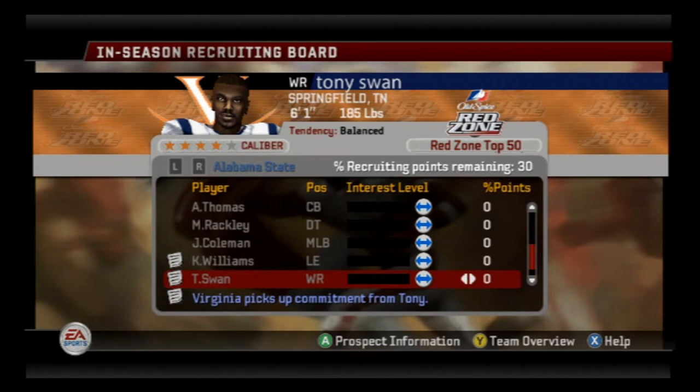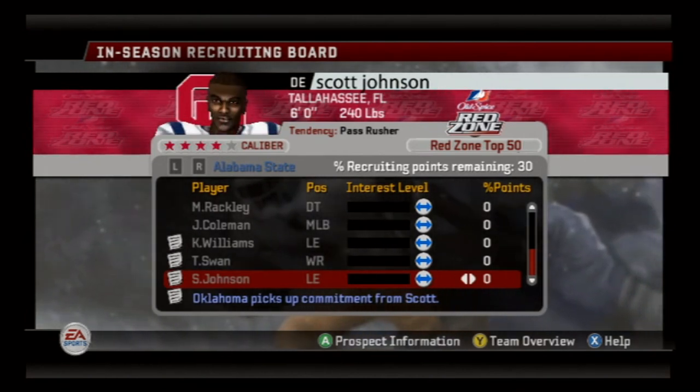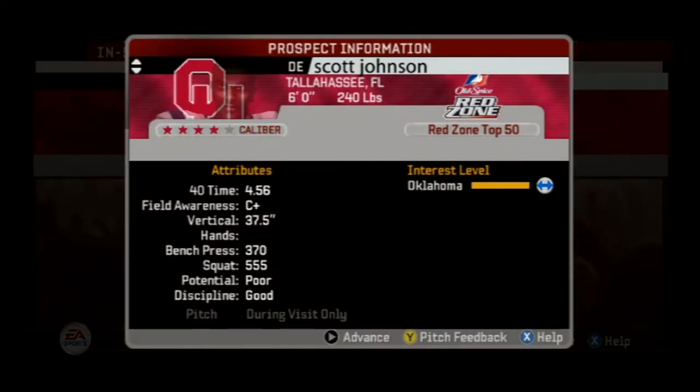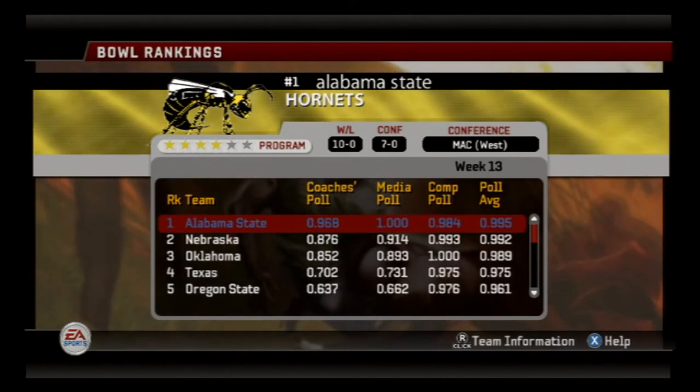Tony Swan commits to Virginia — he's going to be a Wahoo. In retrospect I shouldn't have been worried about the discipline part so much, because they still get suspended anyway. Scott Johnson — this is the one I regret even more. Six feet, 240-pound defensive end out of Tallahassee — this pipeline talent is going to Oklahoma and the national champions. Man, that really sucks. He runs a 4.56 forty. We could have used that on our defense really badly.